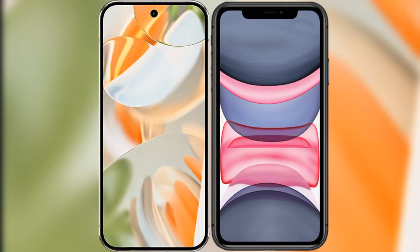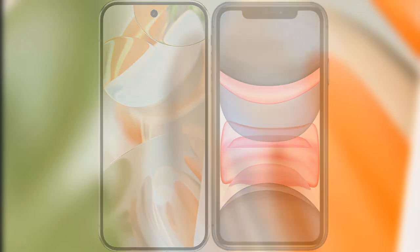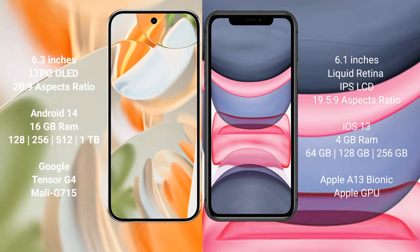I will compare the new Google Pixel 9 Pro with the iPhone 11. Google Pixel 9 Pro has a 6.3-inch LDPO LED display with a 20:9 aspect ratio. iPhone 11 has a 6.1-inch Liquid Retina IPS LCD display with a 19.5:9 aspect ratio.